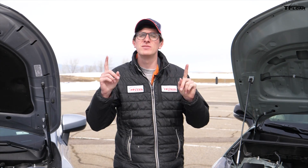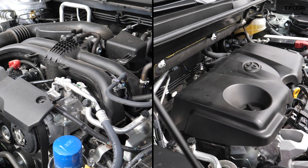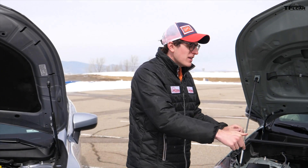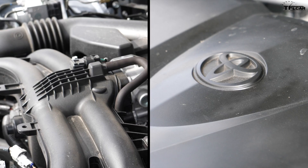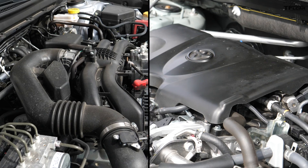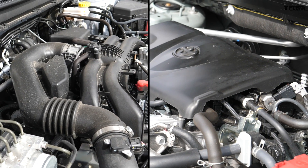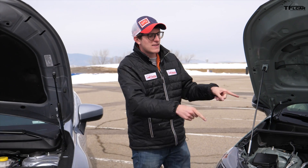Underneath the hoods here we have some similarities and some differences. They're both four cylinders and they're both exactly two and a half liters, but there are several differences as well. For example, in the RAV4 the cylinders go up and down and in the Outback they go left and right. There's 203 horsepower in the RAV4 versus 175 in the Outback, but torque is very similar — 184 pound-feet in the RAV4 and 174 pound-feet in the Outback. The driving experience is pretty similar despite the fact that this has a CVT and this has an 8-speed automatic.